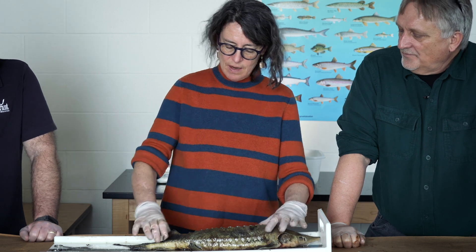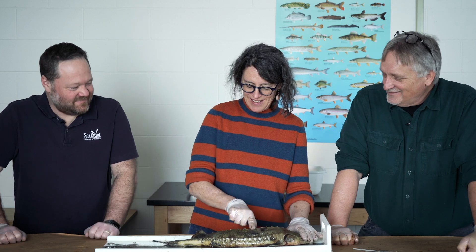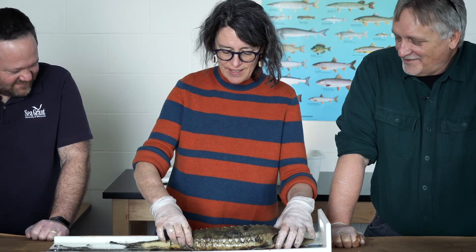You two are ichthyologists? Sure. Sure. That's somebody who studies fish. That's right. Today I'm an ichthyologist. That's right.